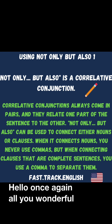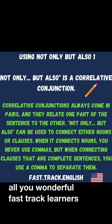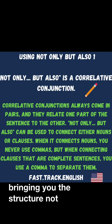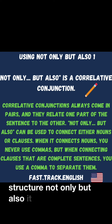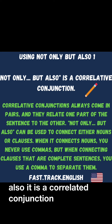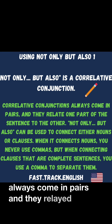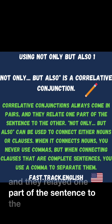Hello once again, all you wonderful fast track learners. In this IGTV story, I'm bringing you the structure 'not only, but also.' It is a correlative conjunction. Correlative conjunctions always come in pairs, and they relate one part of the sentence to the other.